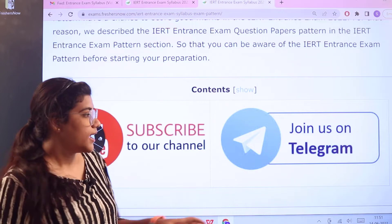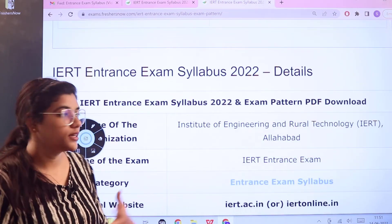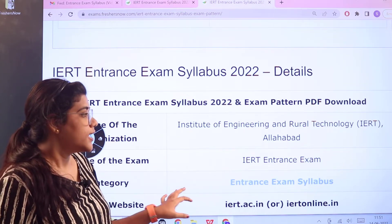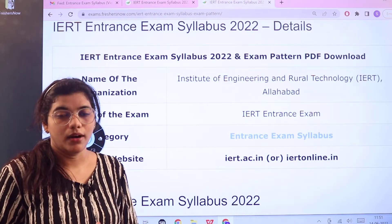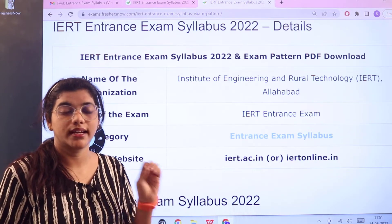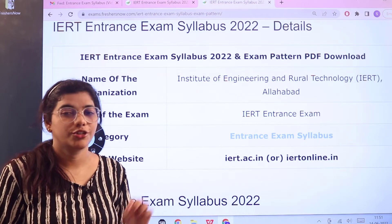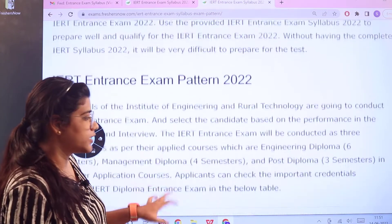Now heading forward to the overview: the examination conducting board is the Allahabad Institute of Engineering and Rural Technology — this is the IERT examination we are discussing. In the overview table, access to the official website is also given, so in case you want to verify any information, you can always head over and cross-check on the official website.